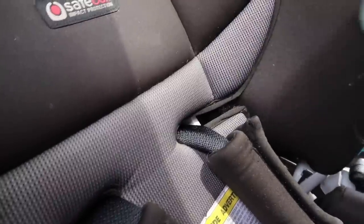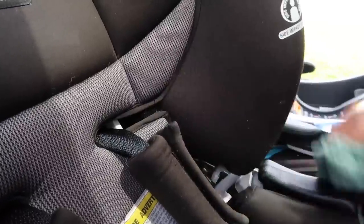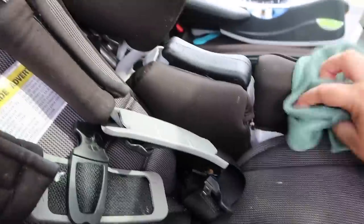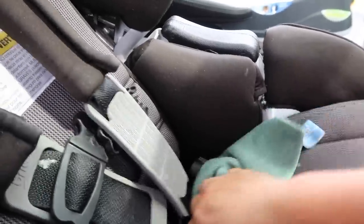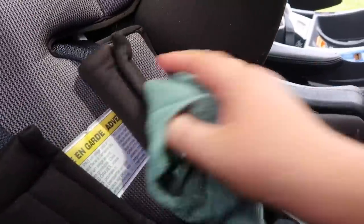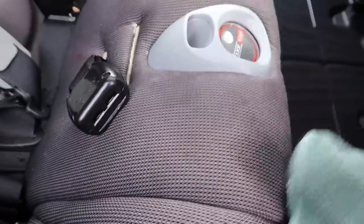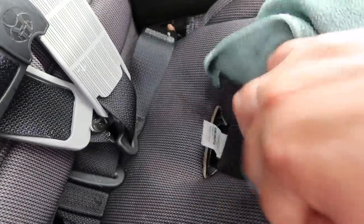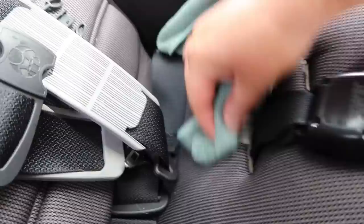I also used the e-cloth to wipe down my kids' car seats — it works so well. You could use baby wipes for this too, but it takes so many. The e-cloth cleans up spots really well, and that's what I did for all three car seats. The three boys' car seats were a mess from eating in the car, and this works great without using 90 wipes.